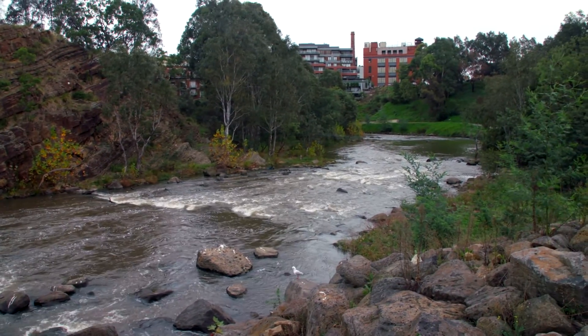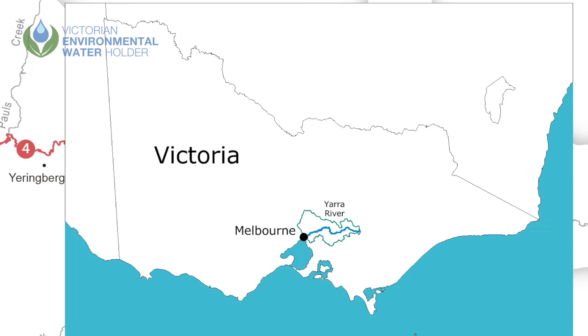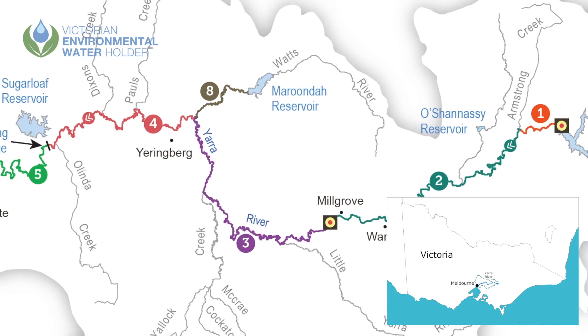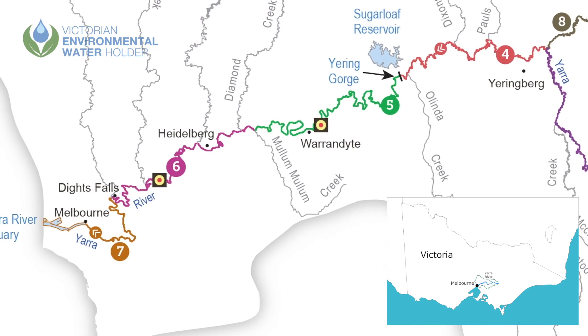The Yarra River is Melbourne's iconic river. It begins in the Yarra Ranges National Park, winds its way through the Yarra Valley and into the northeast of Melbourne before flowing through the central business district into Port Phillip Bay.